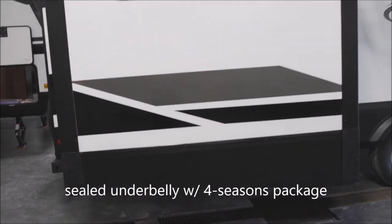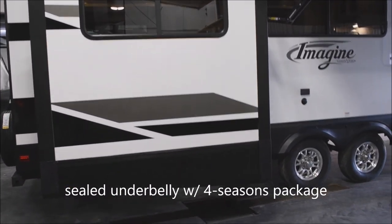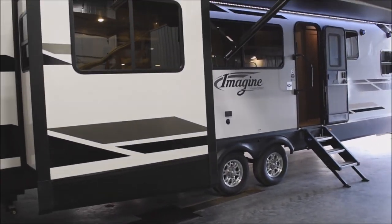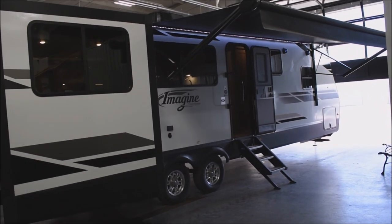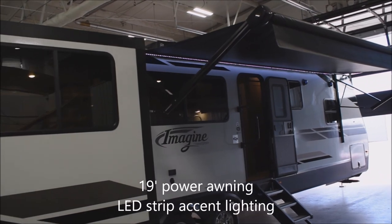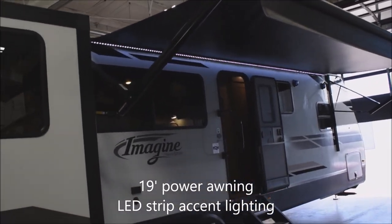There's a full sealed underbelly with tank heat for extended season use — that's part of the four-season protection package on this Imagine unit. You do have the awning deployed here; it's an electrically deployed 19-foot awning with LED strip lighting in behind it.